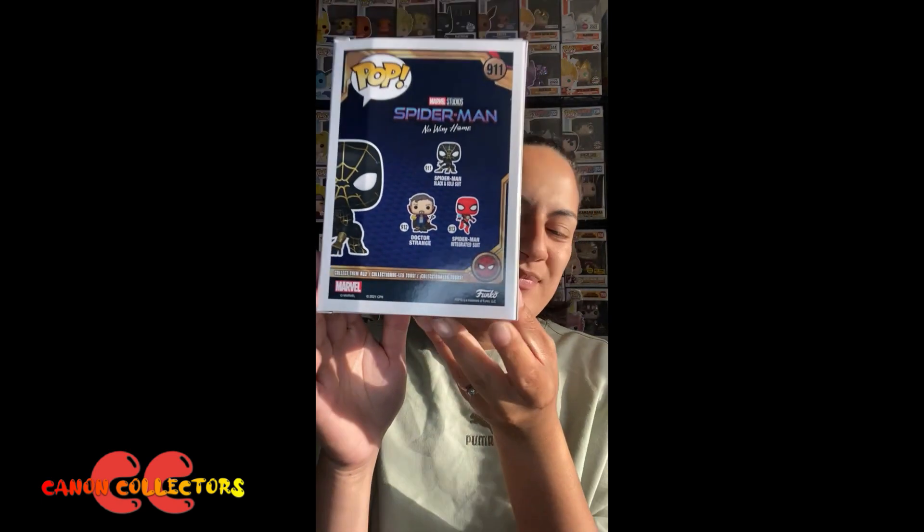There's also a Doctor Strange with a shovel, but at this stage I don't have any intention of getting that one. Thanks so much for watching the Pop of the Day — please like, comment, subscribe, and have a great day!